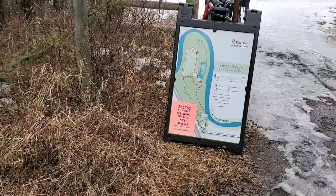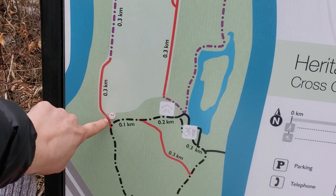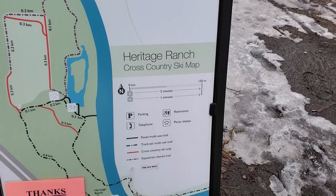We're going to do a loop around and then go see the pond and bridge.